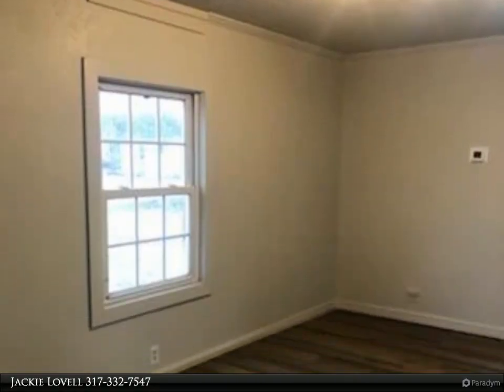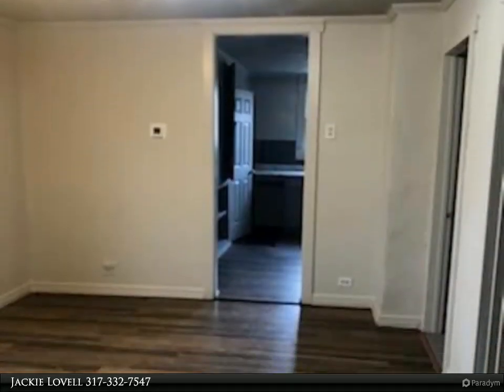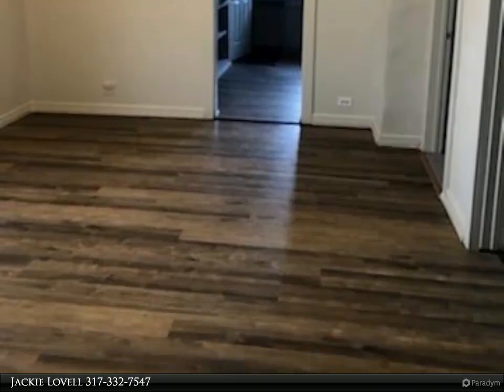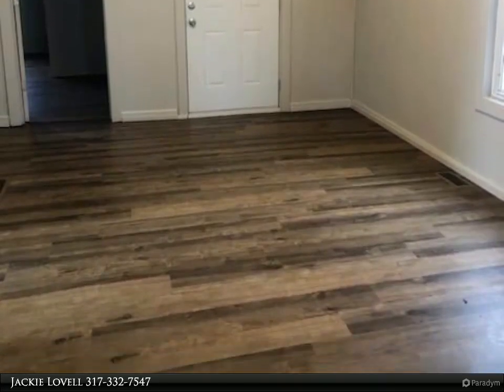Attention investors, this home has so much potential. The 976 square foot home has three bedrooms and one full bath, a nice layout. Some updates that have been done include newer windows, fresh paint, new HVAC, and a new bathroom.